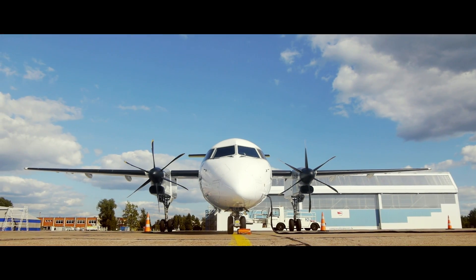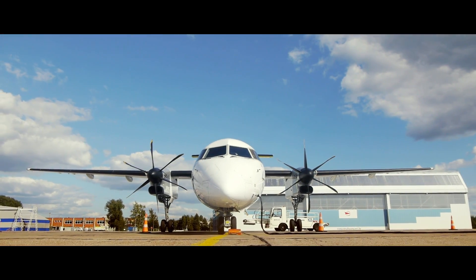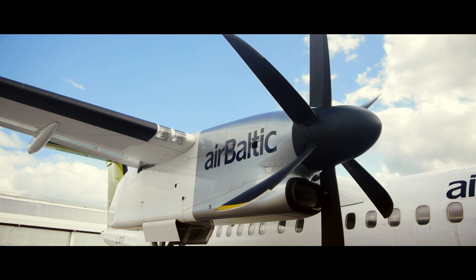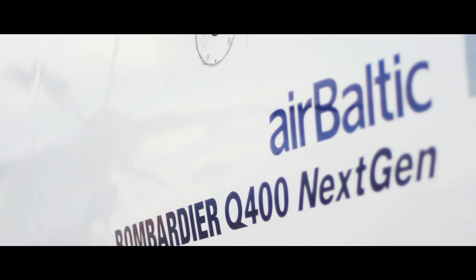Having just completed its turboprop fleet modernization program, pioneering GREEN turboprop operations was just a logical next step for the Latvian flag carrier.